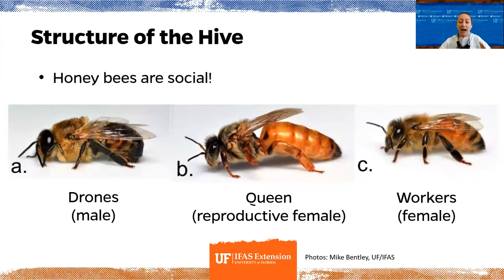A bee's destiny is either a drone — a male bee, a queen — the reproductive female, or a worker — a non-reproductive female. The queen takes about 16 days to develop because she's fed an extra-rich diet. Workers take about 21 days, and drones about 24 days. Workers handle hive maintenance: feeding and caring for the young, cleaning the hive, foraging for nectar and pollen, and bringing those back.